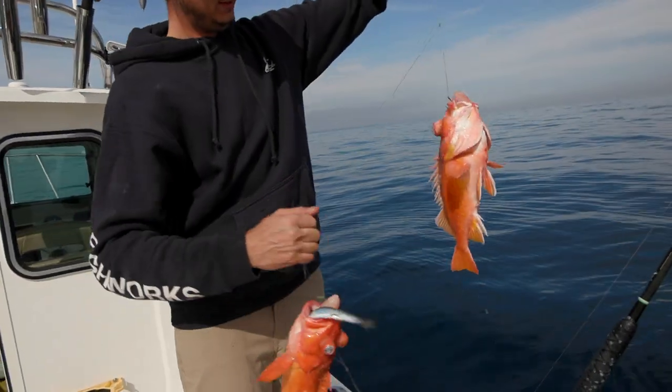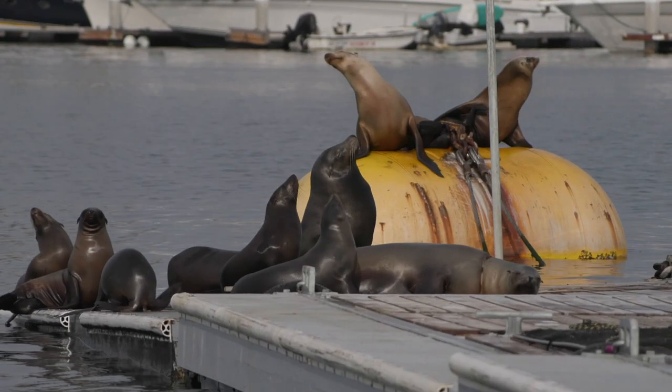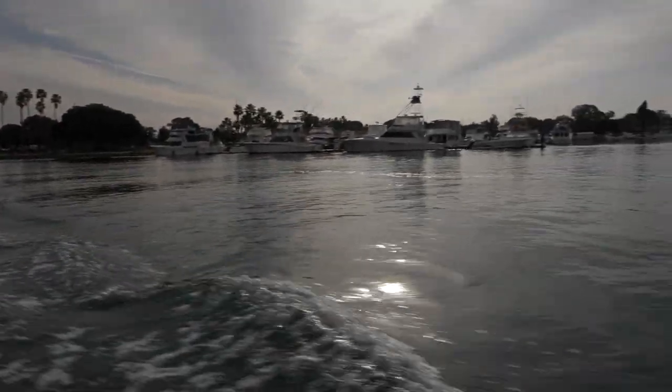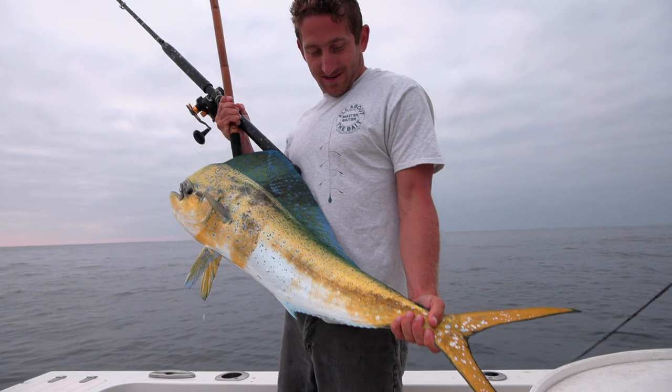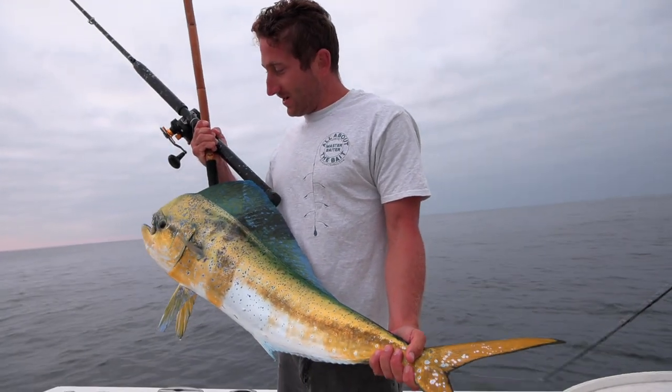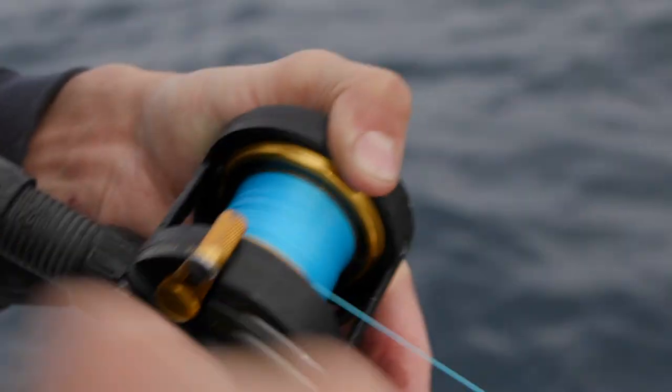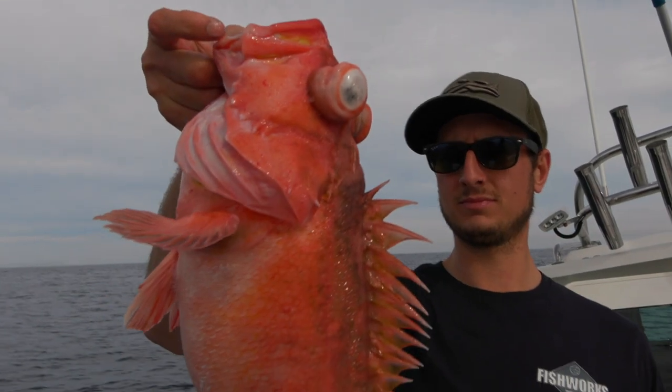Rockfish, or rock cod as they are often referred to by the locals, offer a great winter fishing opportunity when a lot of the other big game fish species are long distance from the San Diego harbor. Join us for deep drops and a lot of winding off the coast of Mexico chasing rockfish.